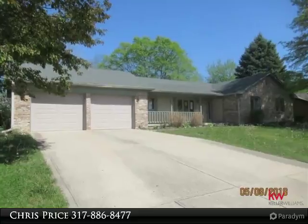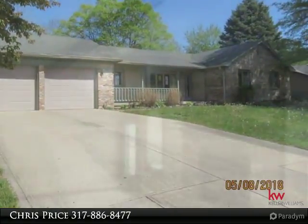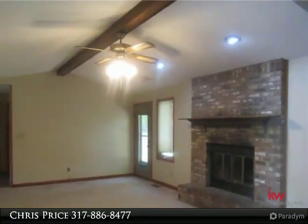Brick ranch located on a large lot in an established neighborhood in Plainfield. Close to schools, shopping, restaurants, and interstate access.